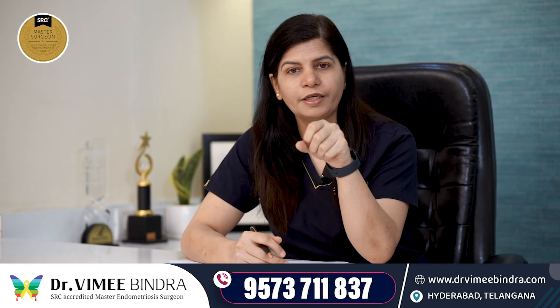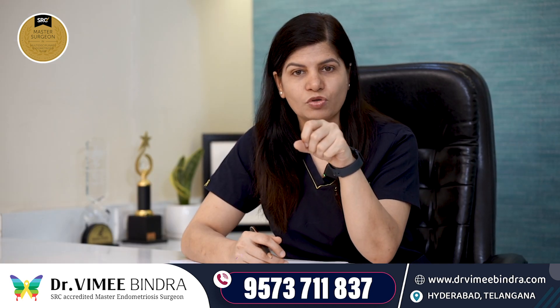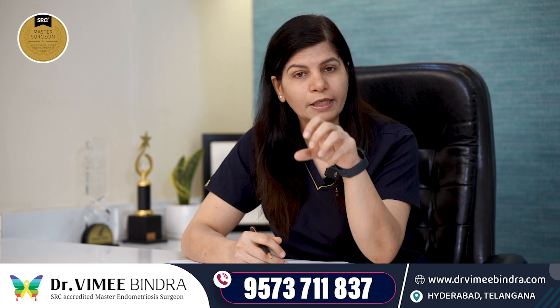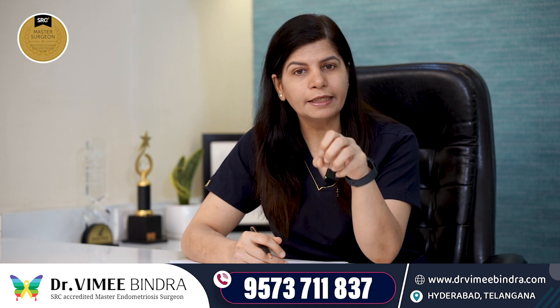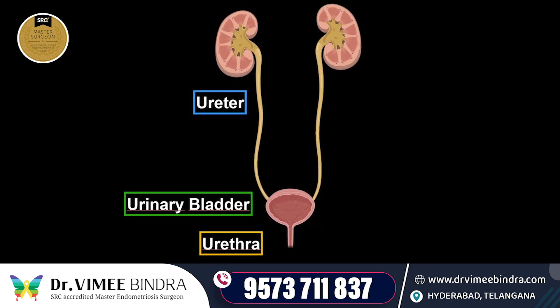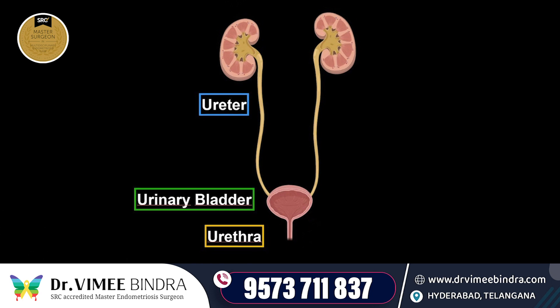Sometimes, though rarely, this can also be an intrinsic disease of the ureter. When it puts compression on the ureter, the ureter becomes a little full, the kidney becomes a little full, and the other kidney can undergo compensatory hypertrophy.